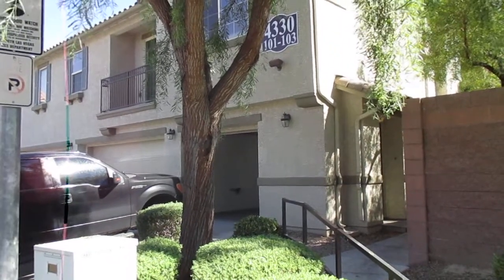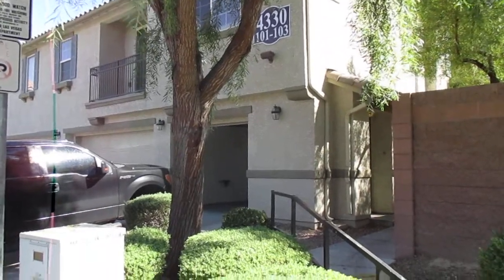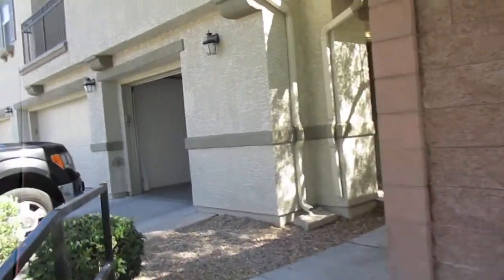Hey, good morning. Welcome to 4330 Westbury Square, number 103. My name is Chris. I'm going to be your tour guide and I'm going to show you this sweet little property here.